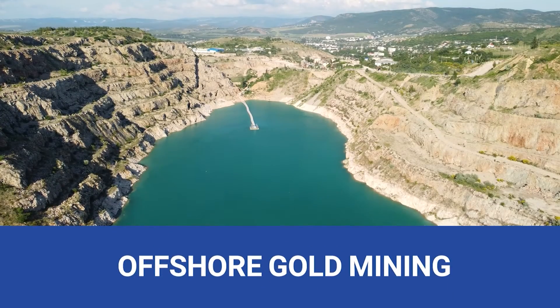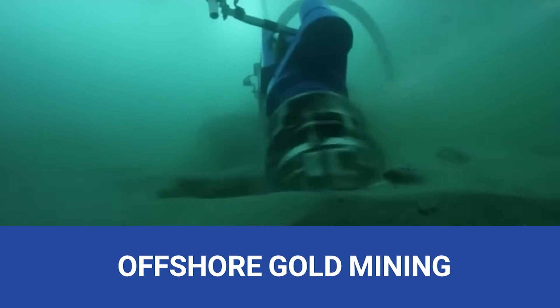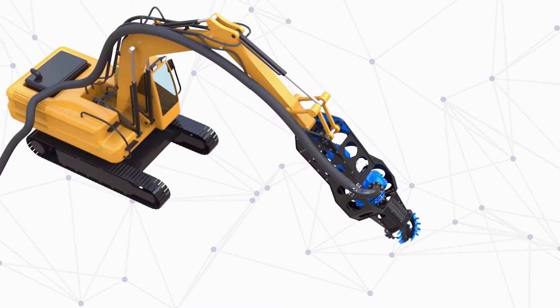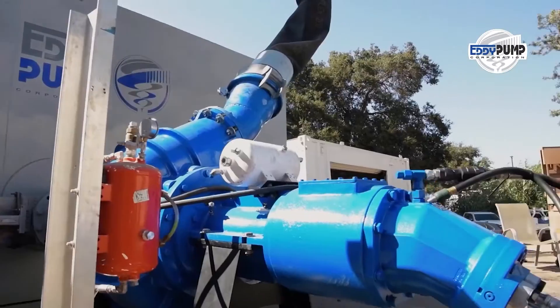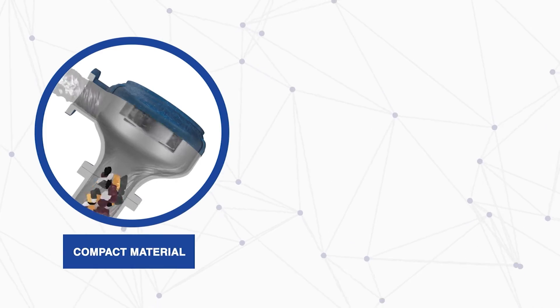Offshore gold mining is a frontier of possibilities. Our hydraulic dredgers are your partners in extracting gold from the seabed. The eddy pump is a beacon of innovation in the world of gold mining. From slurry pumps to hydraulic dredging, it's shaping the industry's future, optimizing operations, and minimizing environmental impact.